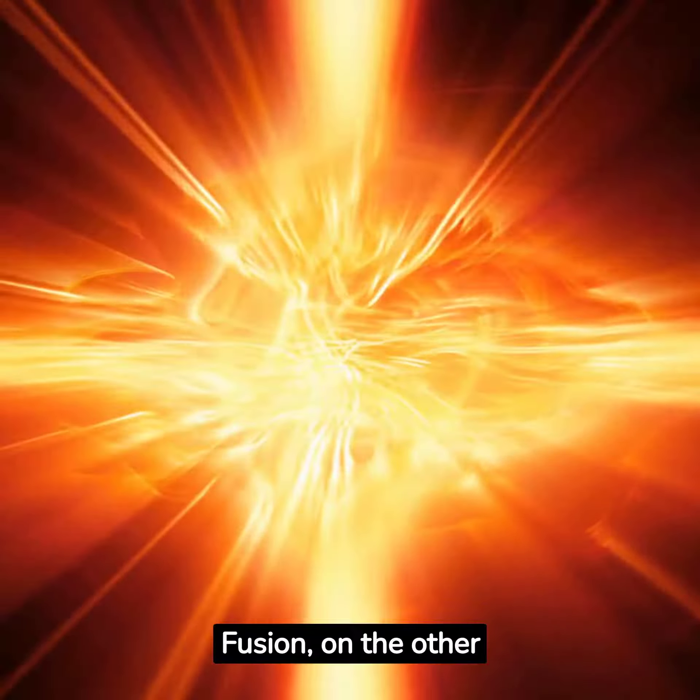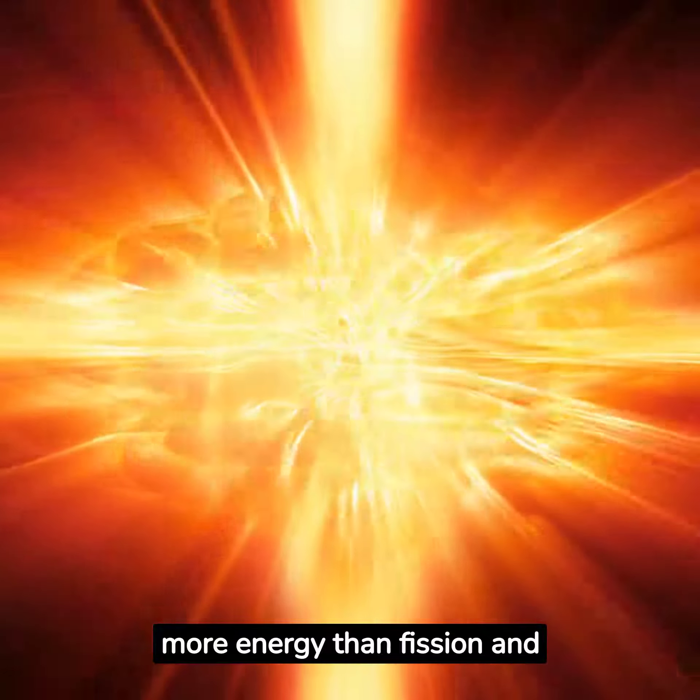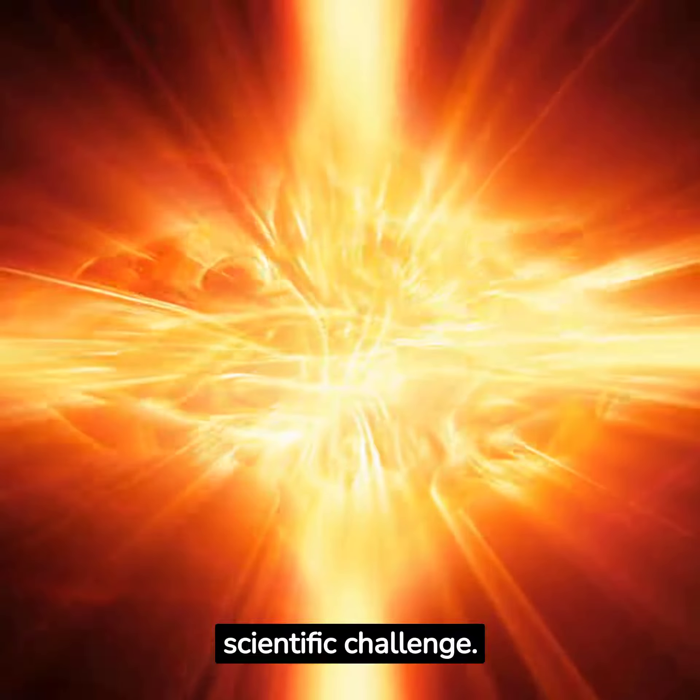Fusion, on the other hand, is the power source of the future. It produces three to four times more energy than fission and leaves behind no harmful radioactive waste. However, achieving stable fusion is a daunting scientific challenge.